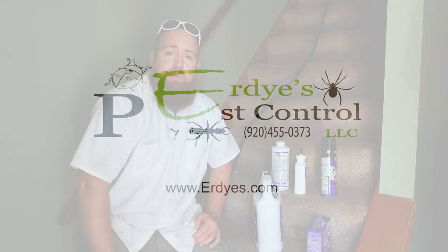Heat is the only method to guarantee you kill 100% of bed bugs, whether it's egg, larvae, or adult. For more information, check us out at erdys.com on the brand new bed bug page.